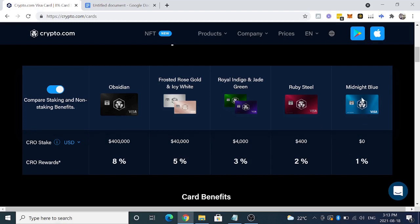To get access to these cards, you need to do what's called a CRO Stake. For the Midnight Blue, this card is not metal, it's plastic, but you don't have to do anything to get access to this card. And then you get 1% back in CRO on all your spending.